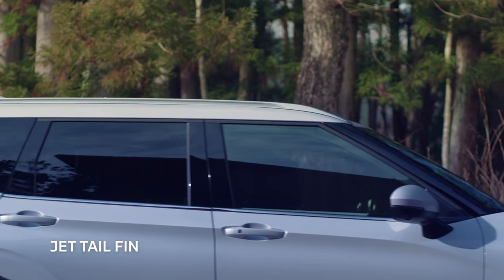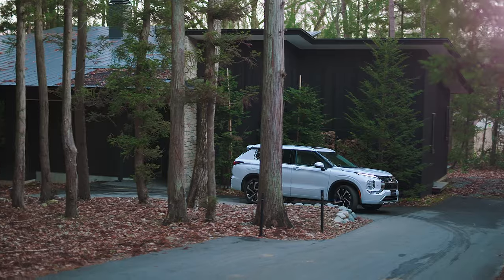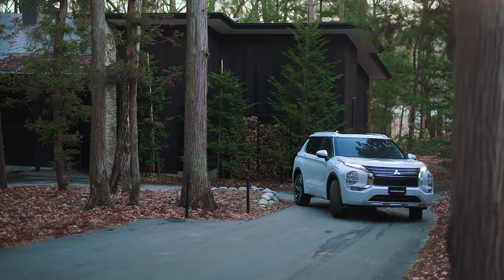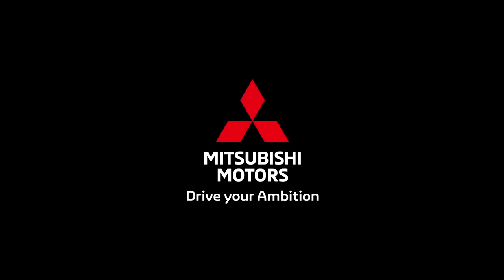The rear hexagonal motif looks robust. Its firm impression harmonizes with the massive body, while the distinctive jet tail fin creates a light image. This design that combines a bold look and light image will make you want to drive even further. Drive your ambition — Mitsubishi Motors.